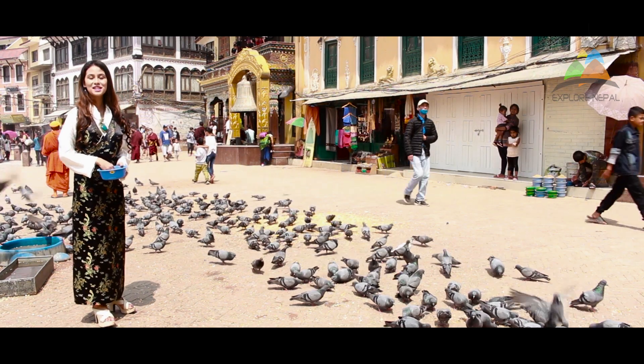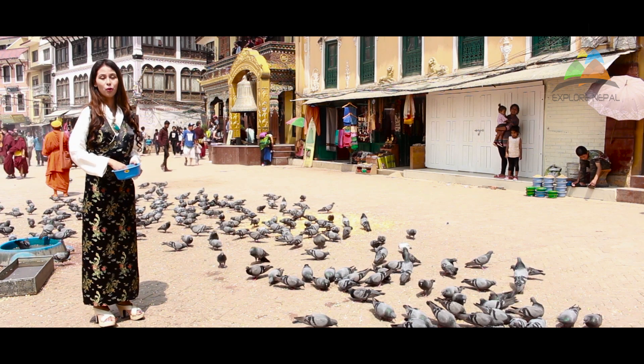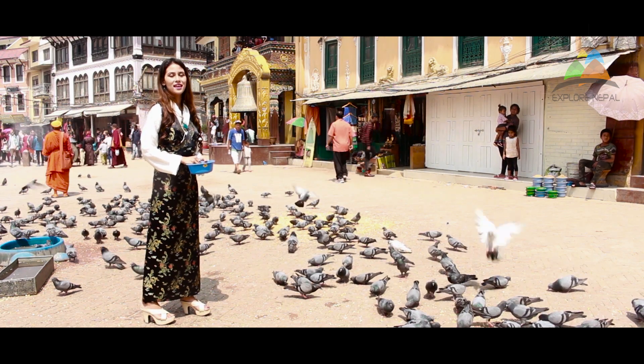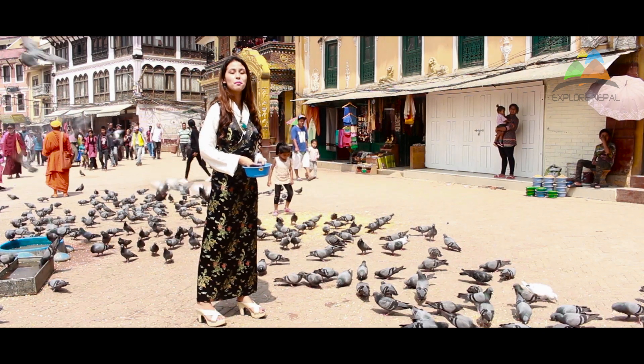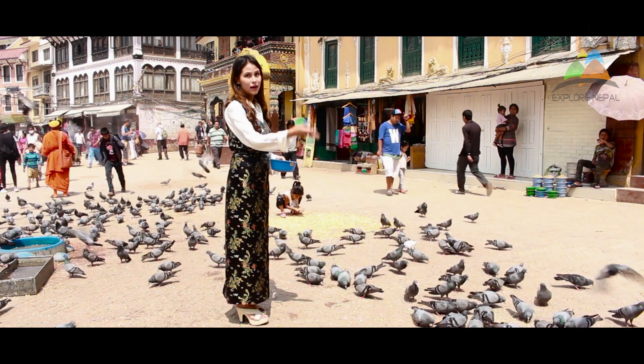Feeding birds here is an act of giving and compassion. Boudhanath Stupa is enlisted as a UNESCO World Heritage Site and was said to have been built in 680 AD. The stupa gets a makeover once a year with lime powder mixed with water, and saffron water is used to create decorative lotus petals on it. The best time to visit is late afternoon, when the entire stupa is lit with butter lamps, people chant mantras and spin prayer wheels — a practice known as kora.